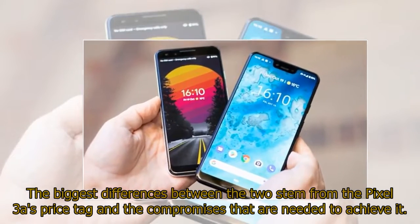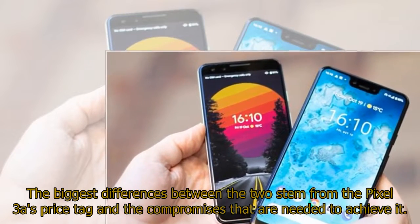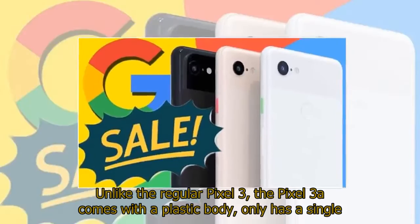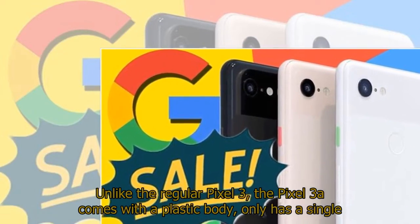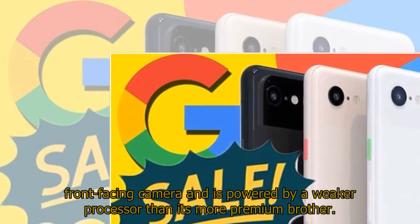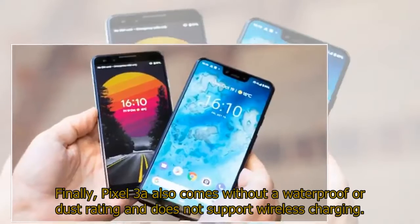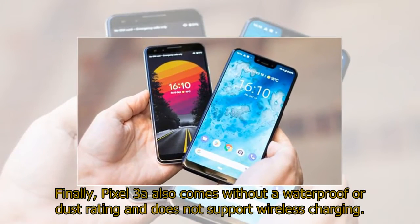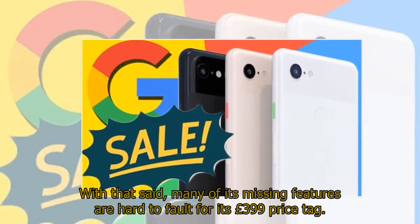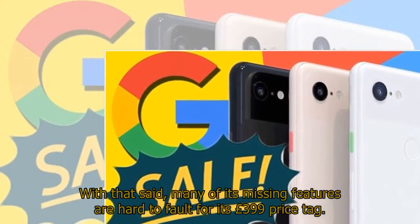The biggest differences between the two stem from the Pixel 3a's price tag and the compromises needed to achieve it. Unlike the regular Pixel 3, the Pixel 3a comes with a plastic body, only has a single front-facing camera, and is powered by a weaker processor. The Pixel 3a also comes without a waterproof or dust rating and does not support wireless charging. With that said, many of its missing features are hard to fault for its £399 price tag.